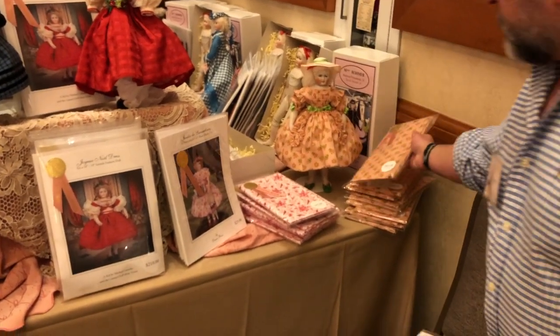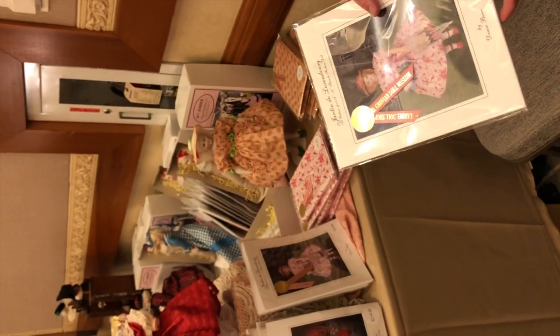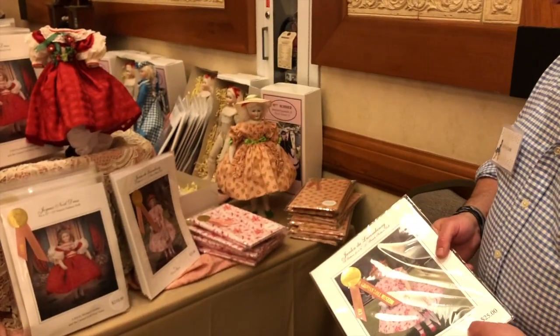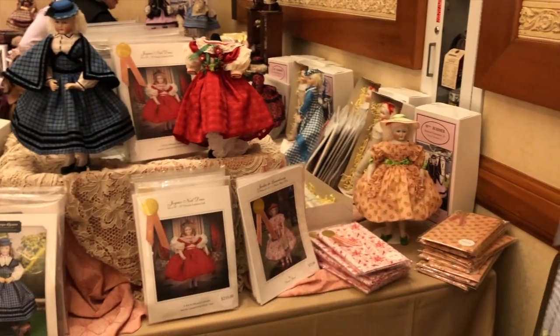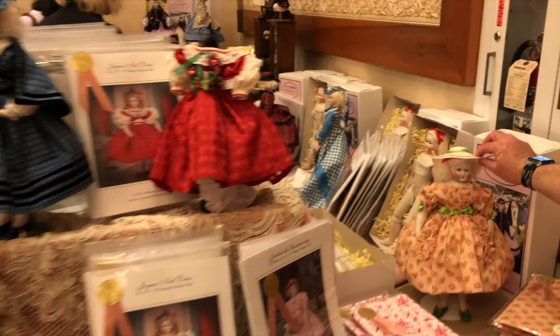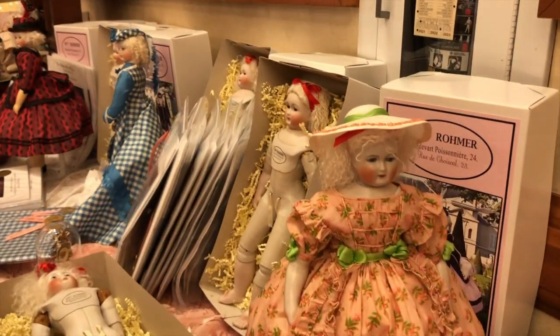It really just shows you how versatile these are. The shop has made items that are just already done for you — you just have to trim them.